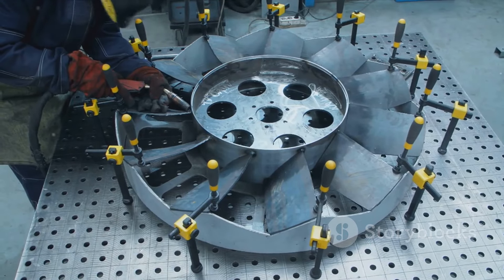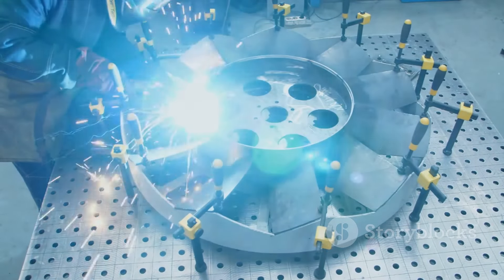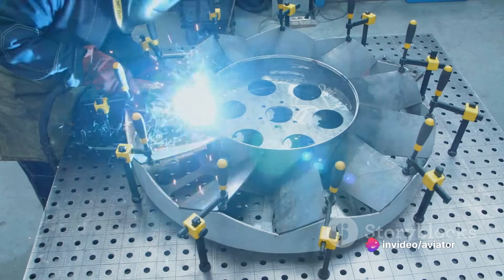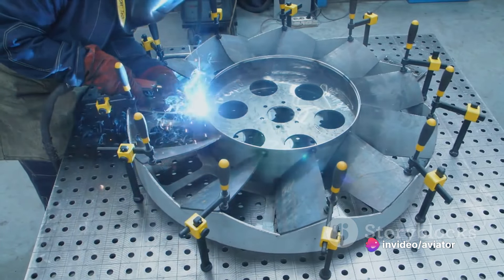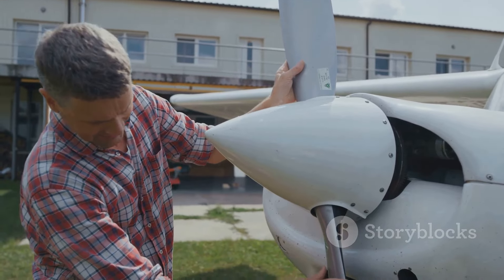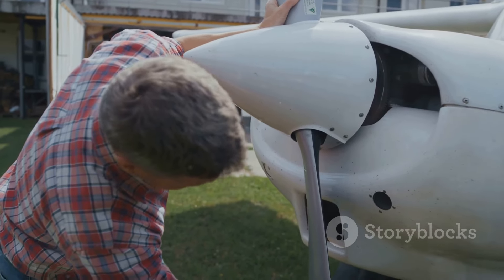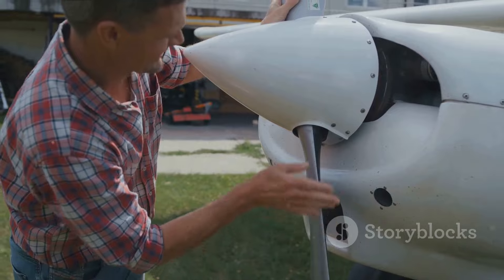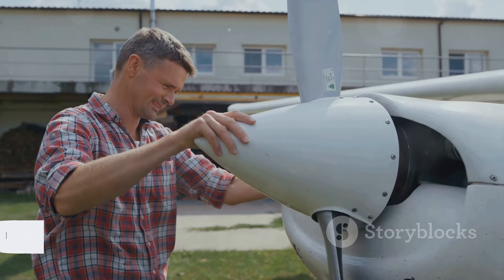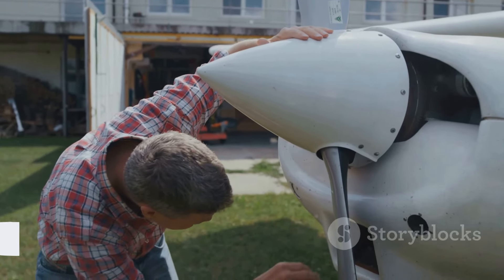We've also explored the different types of propellers, each tailored to suit the specific needs of an aircraft. This fascinating world of propellers has shown us how simple principles of aerodynamics can be harnessed to achieve the wonder of flight — a testament to human ingenuity. Thanks for joining us on this journey. Don't forget to like, subscribe, and share this video, press the bell icon for the latest updates, and until next time, keep your curiosity alive.